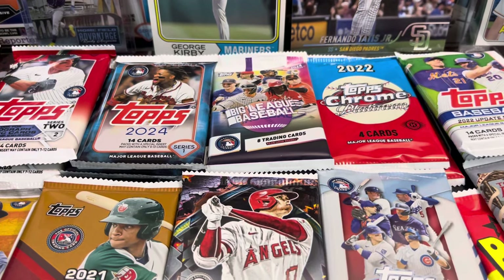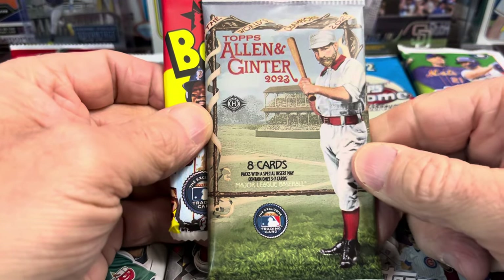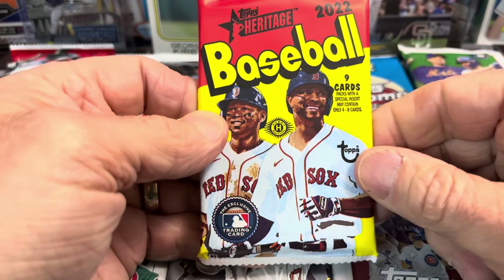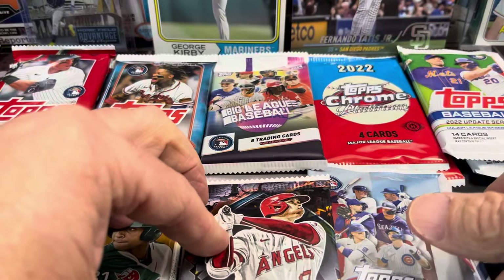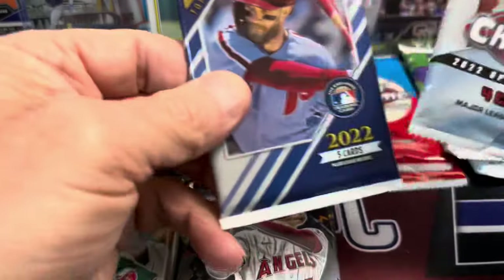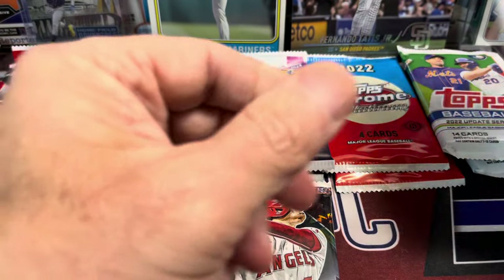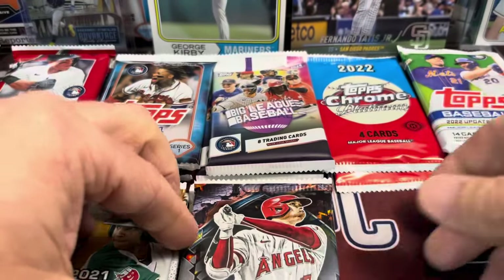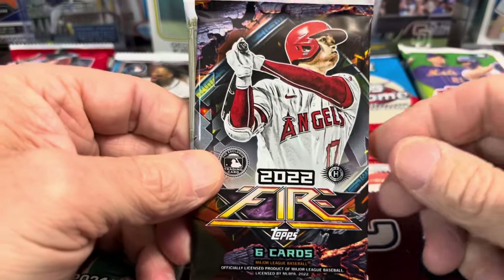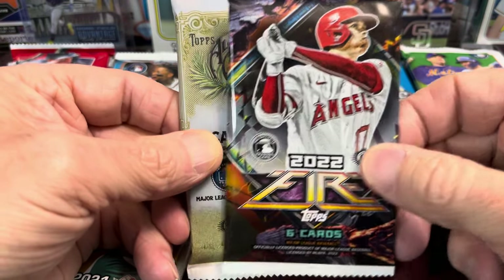We have a variety of packs from a variety of years. We have 2023 Allen Ginter — that's going to be hobby — 2022 Heritage, a 2022 Topps Chrome Update, and then behind that, Gallery, which would be a retail. And I guess technically this one is a retail as well, so maybe my assessment was not quite accurate. All right, 2022 Topps Fire — that's hobby.